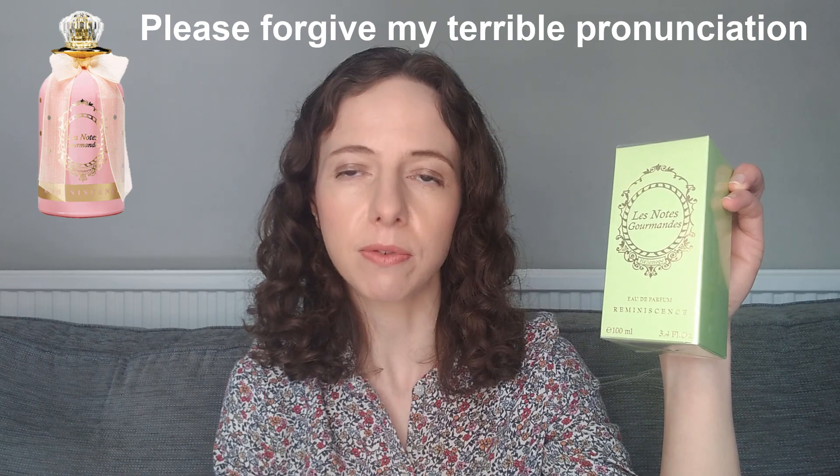The first fragrance is from a brand called Reminiscence — a brand I'd never heard of. I looked them up and apparently they also sell jewellery. They are a designer brand and I bought a fragrance from the Les Nuits Gourmandes line; the one I bought was Iliotrop. There's also a pink one called Guimave and a white one called Dragé.